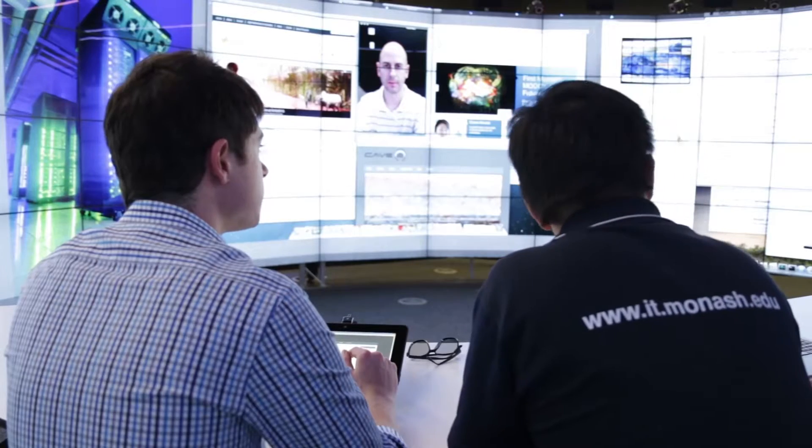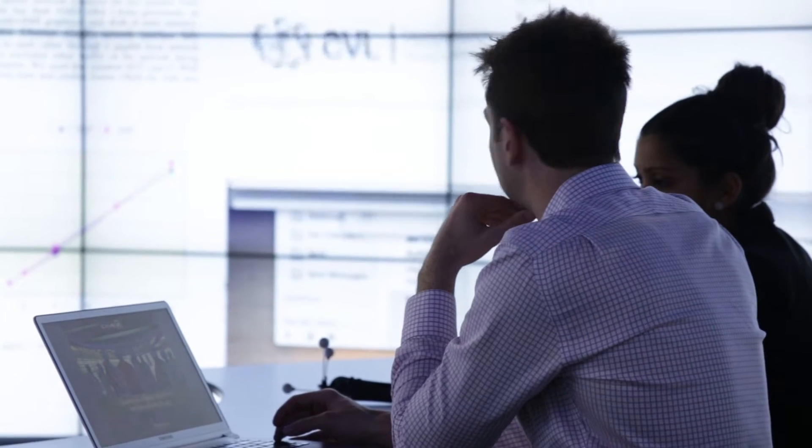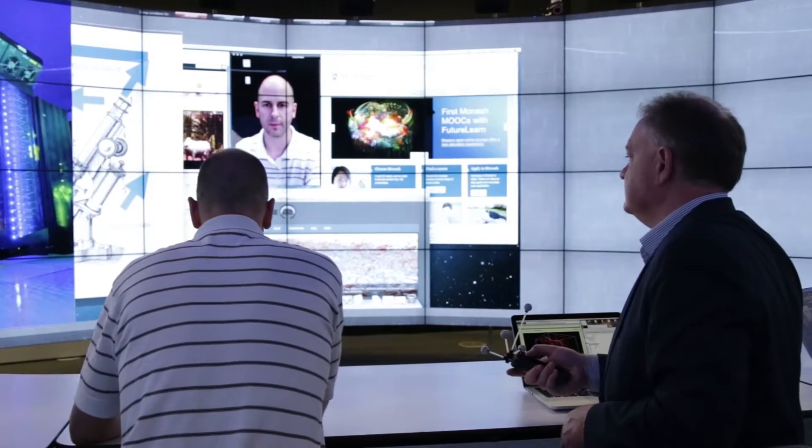Monash University is Australia's largest research intensive university. We have a number of campuses within Australia but we also have a number of campuses around the world. Monash has a huge research portfolio across sciences and life sciences, history, archaeology, medicine and engineering. The Monash University eResearch Centre is a university-wide centre that supports research from all of the disciplines, and we support that research by underpinning it with advanced computing and IT infrastructure.